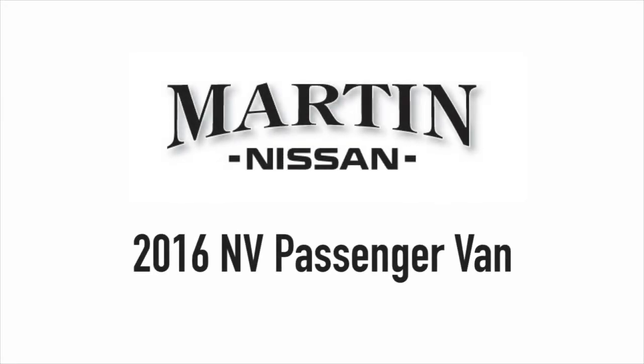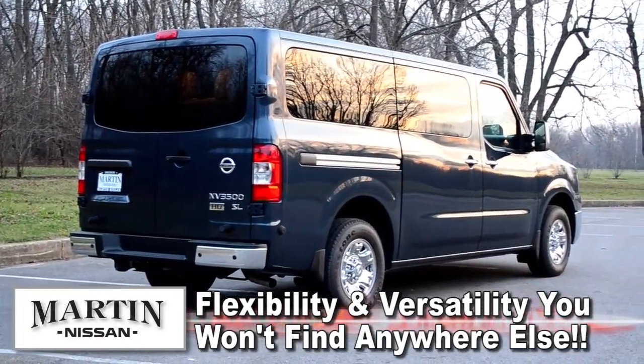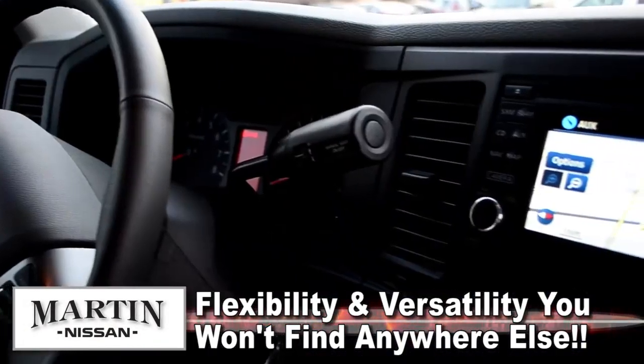Hi, I'm Julia Gertzman with Martin Nissan. Today I'm going to show you the 2016 Nissan Envy Passenger Van. With innovation that excites, the Envy Passenger Van gives you the kind of flexibility and versatility you won't find in a minivan or a full-size SUV.